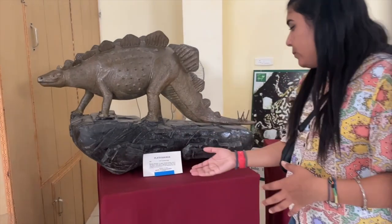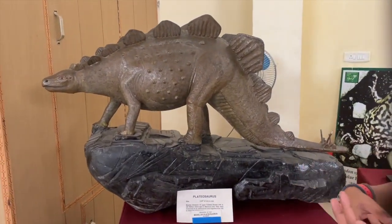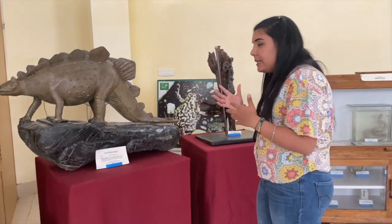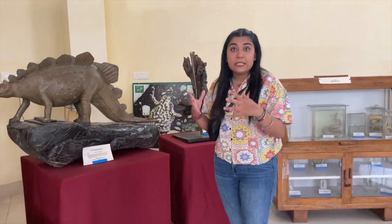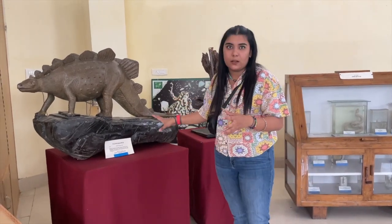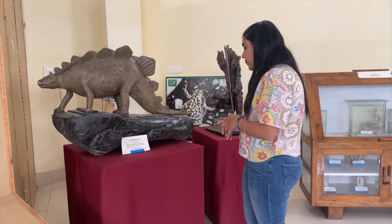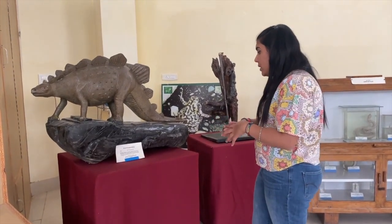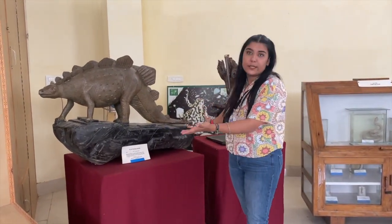Clutterosaurus — as we all know, this is basically a bipedal dinosaur and it existed about 225 million years ago. It is from the Mesozoic era and they were supposed to be inland water creatures. So this is a model of how it was back then.